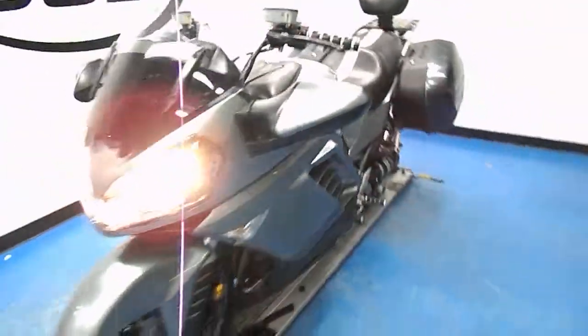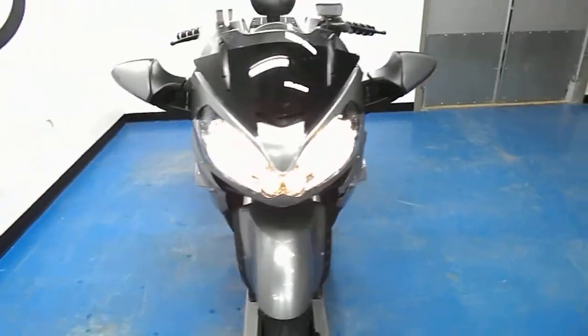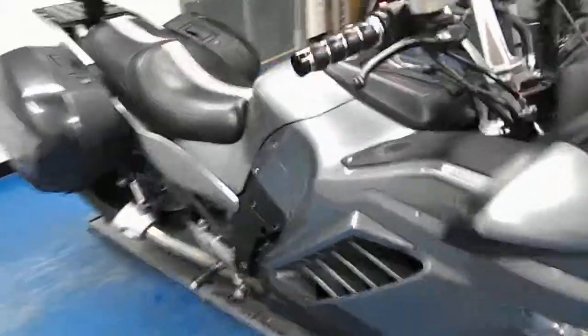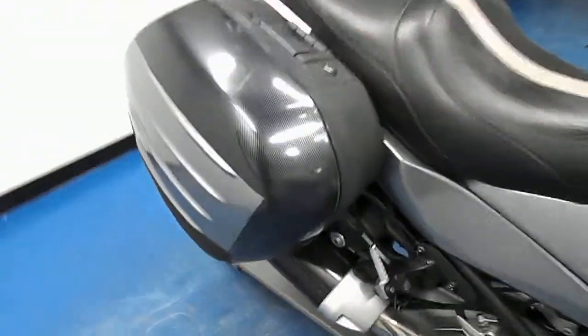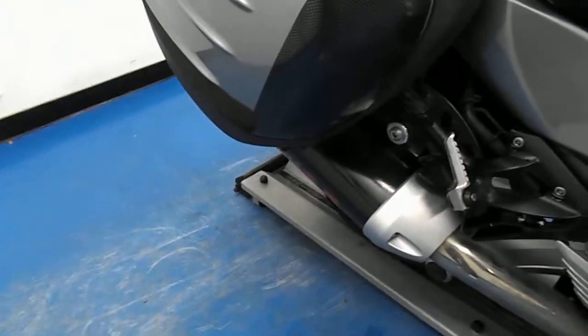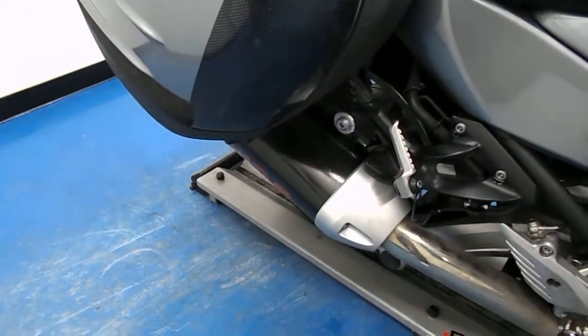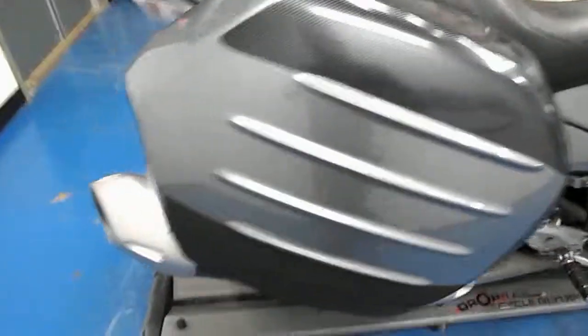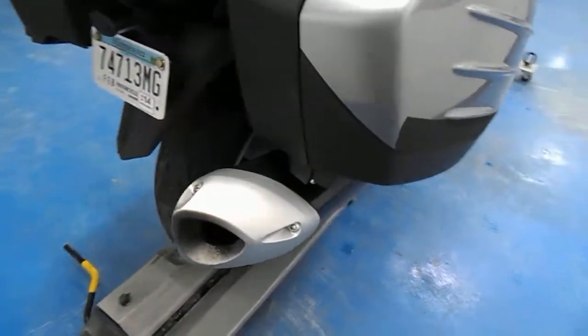We'll do a quick walk around with it running. It has ABS and an adjustable windscreen. This is one of the fastest sport touring bikes out there — a 1400cc fuel-injected, liquid-cooled motor. It's a shaft-driven bike, with a similar motor to the ZX-14.